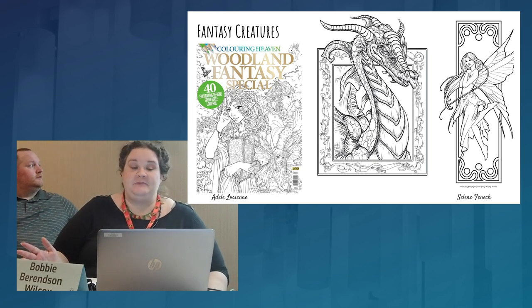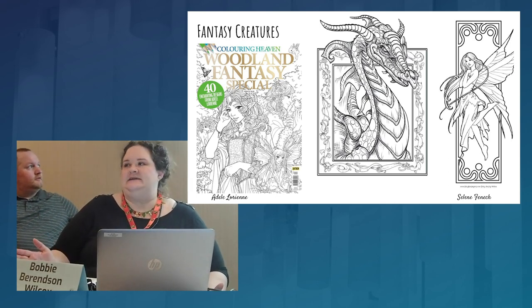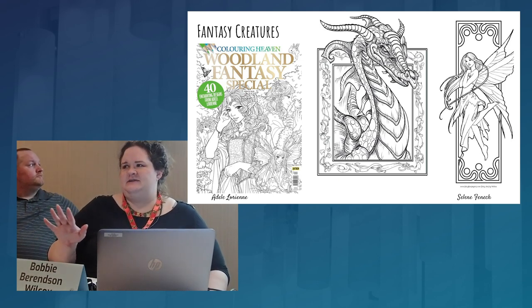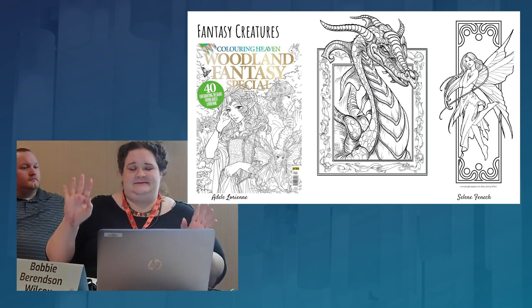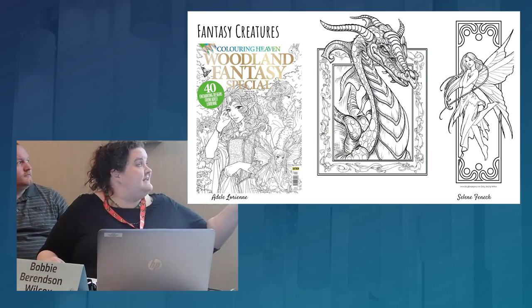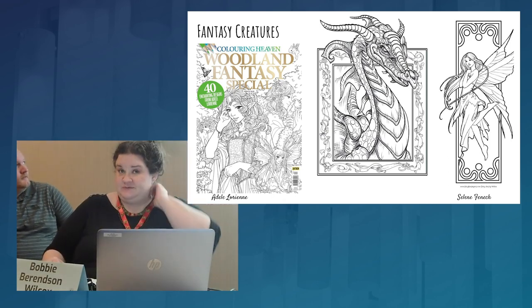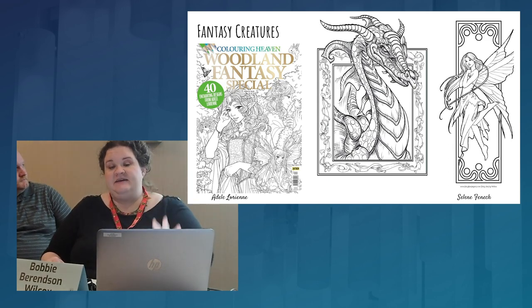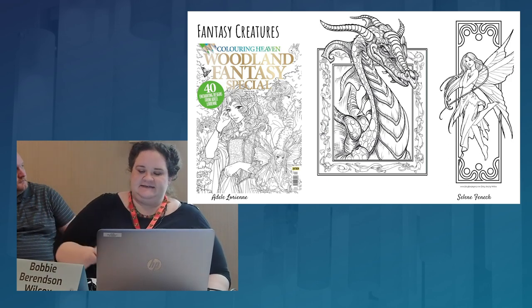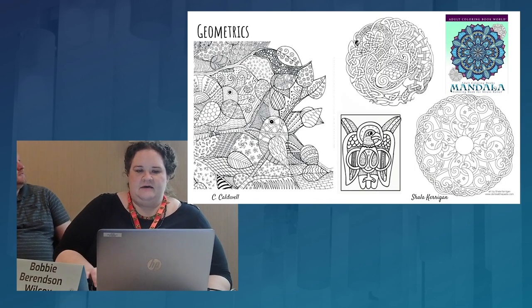Fantasy creatures are very popular — it's such a broad range. You can go fairies; my sister's working on a mermaid one right now, including an orca mermaid. I tried to find credits for as many images as I could — it's really hard to find them because so many of these get published and republished on everybody and their dogs' websites as 'free coloring pages to download.' We'll talk a little about protecting your art.